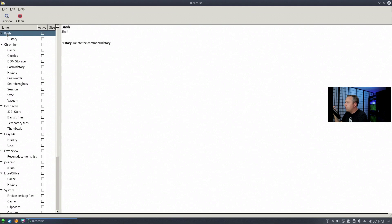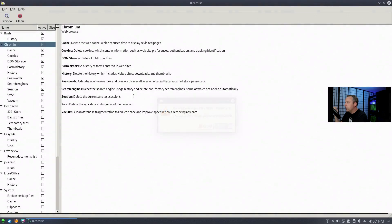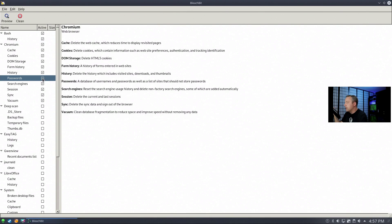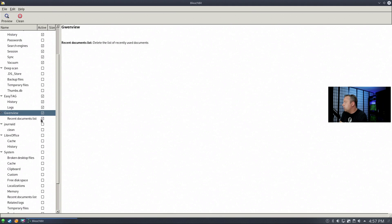From here, I like to select most of everything. If you click on a category header it'll highlight everything below. You can select different things — like if you want to keep passwords, you can do that. Cache, cookies — all of that will be cleared out. Deep scan I typically leave off unless there's something I really want to scrub.